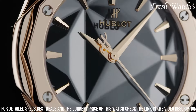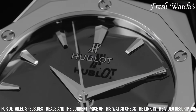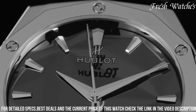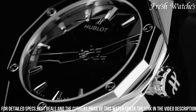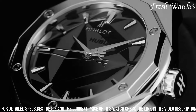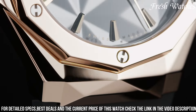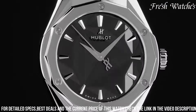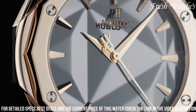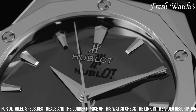Powered by the Hub 1100 self-winding movement, it guarantees precision and reliability. With water resistance up to 50 meters, the Hublot Classic Fusion Orlinski is more than just a watch. It's a testament to the fusion of art and craftsmanship, perfect for those who appreciate both form and function, making a bold statement on their wrist.